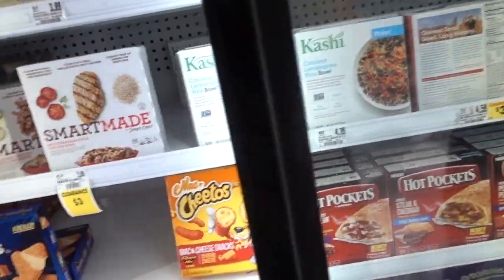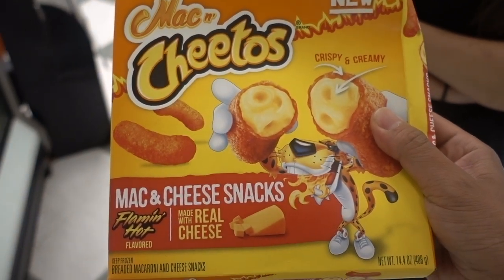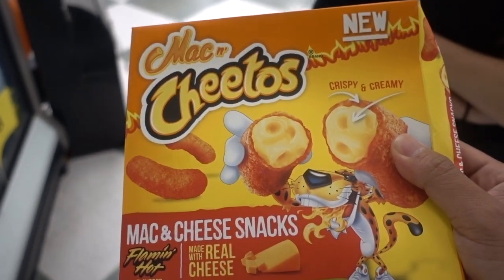They got these — I thought they only served those at Burger King. Mac and cheese snacks? Flaming hot?